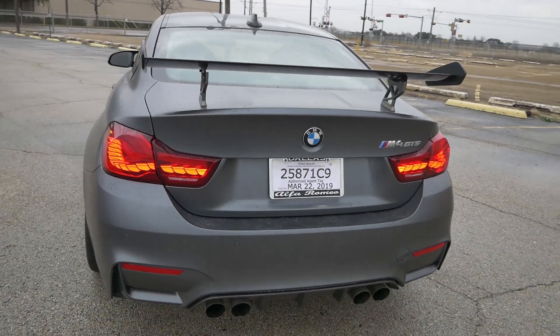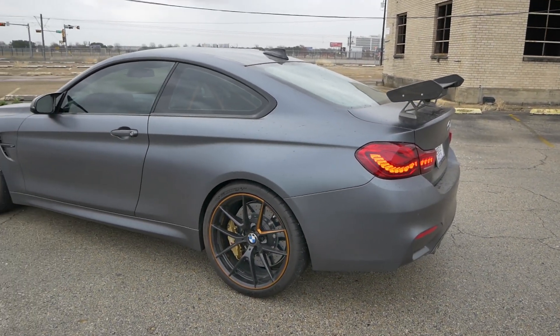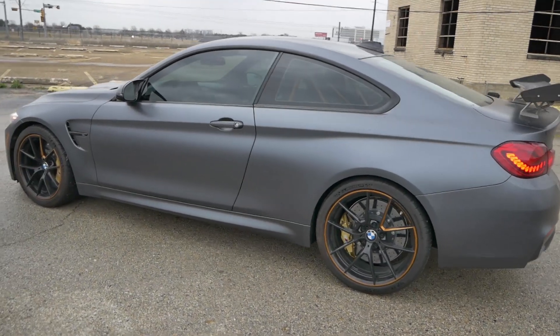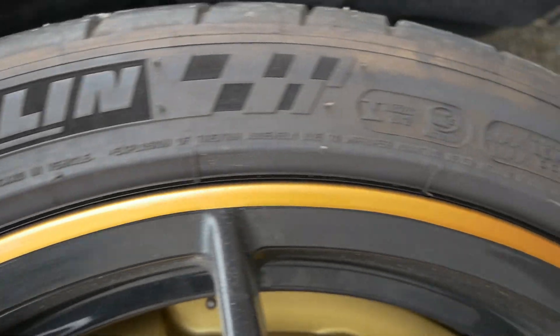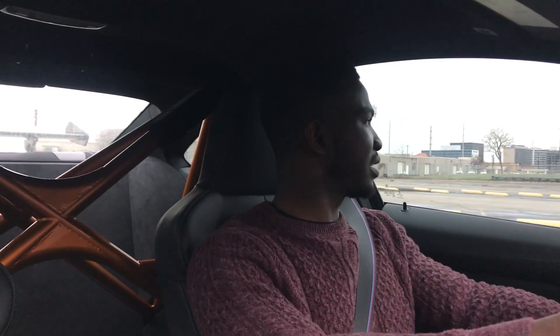That's the overall summary of the exterior, interior, and engine. It's getting dark so let's get on the road. I'll talk about the handling, braking, acceleration, and how well the car puts the power down. You've got Michelin Pilot Sport Cup 2 tires on 19-inch wheels, and carbon ceramic brakes. The car also has an engine auto start-stop feature, which feels kind of pointless on a car like this.